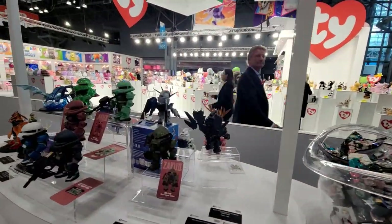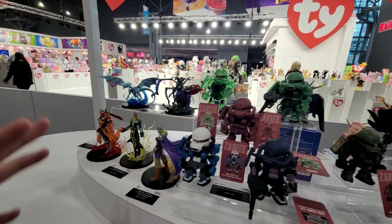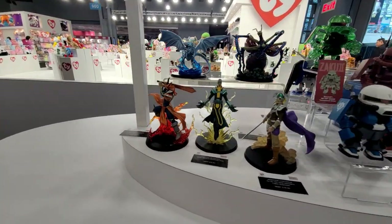This is a new product line from Gundam Shanghai — we're going to be starting to carry these. They're like blind-box Gundam figures. We also have the Mega House Yu-Gi-Oh monster collection line as well.